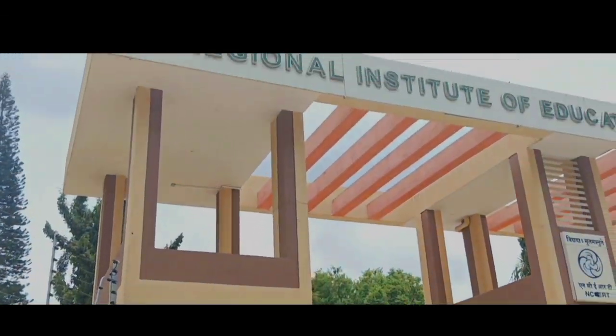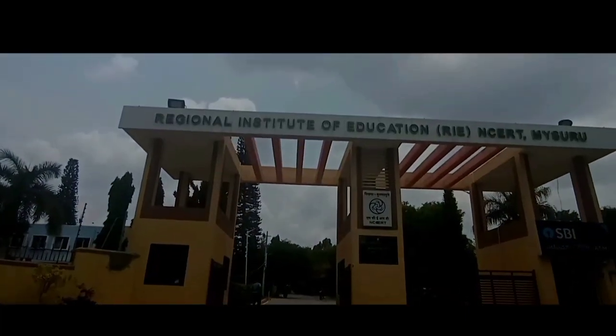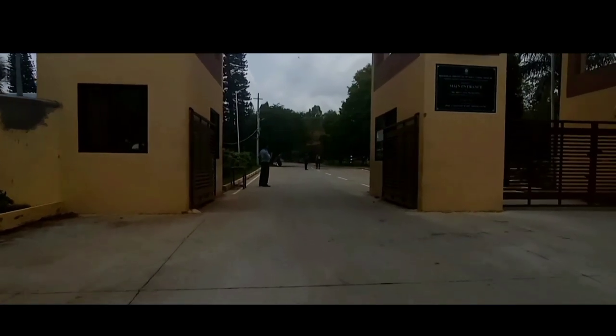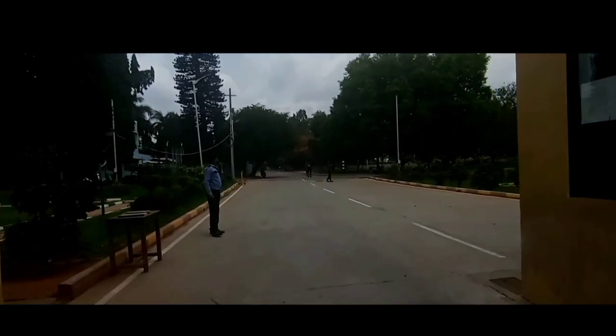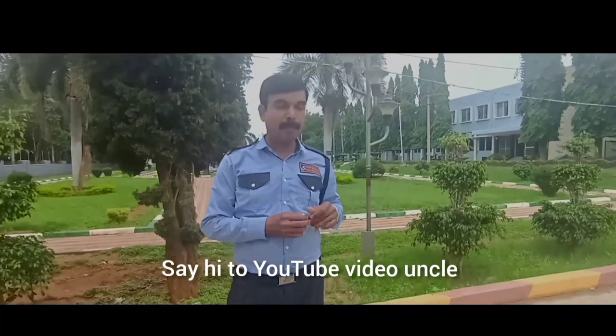Hello everyone, welcome back to my channel. Today I am taking you into the campus of RIE — the Regional Institute of Education. Welcome to RIE. If you are new to my channel, myself is Nea Hiramat, currently studying in Regional Institute of Education, Mysuru. I am a first year MSc Ed student.